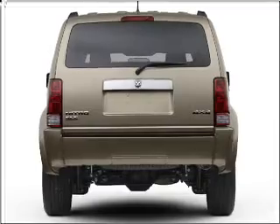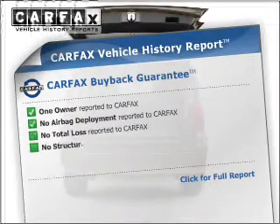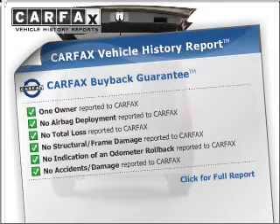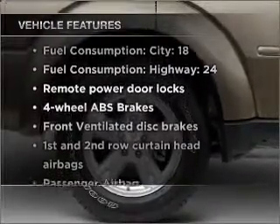The anti-lock braking system will help deliver you safely to your destination and includes a Carfax vehicle history report. It allows you to purchase with confidence and the knowledge that your buy was a smart choice. Plus, enjoy these notable features that are included in this ride.